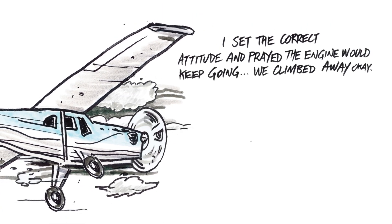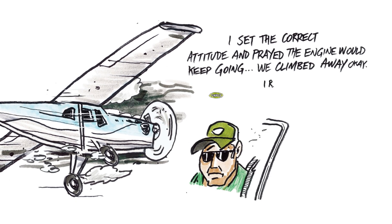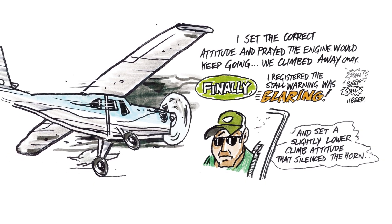I set the correct attitude and prayed the engine would keep going. We climbed away okay. Finally, I registered the stall warning was blaring and set a slightly lower climb attitude that silenced the horn.